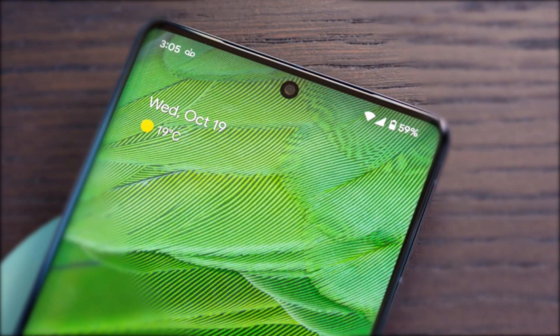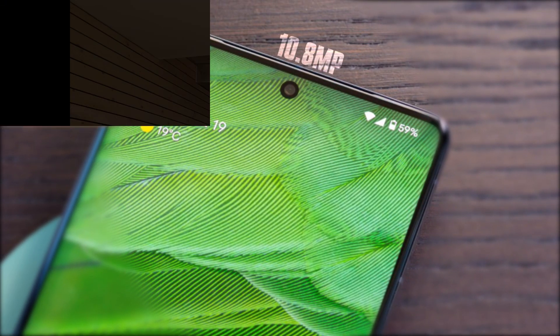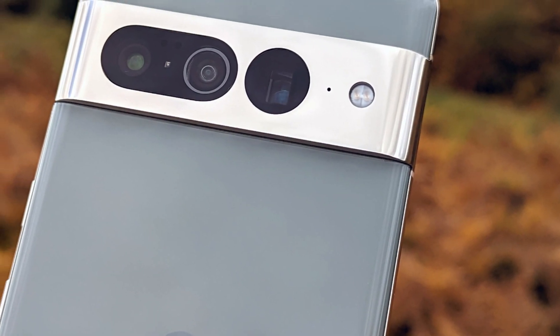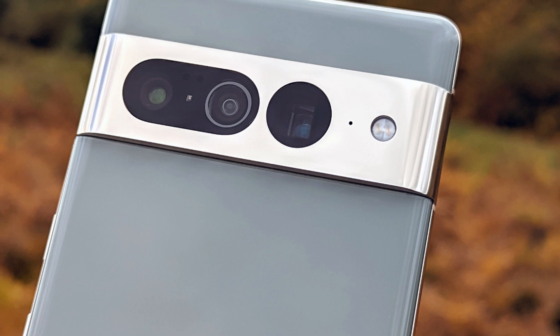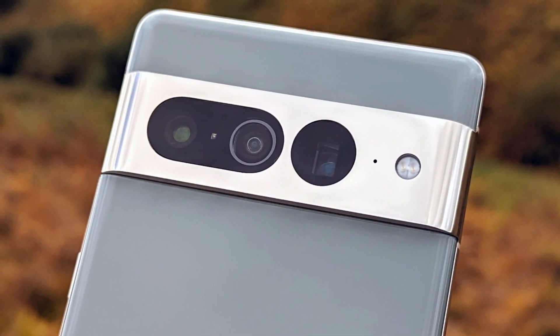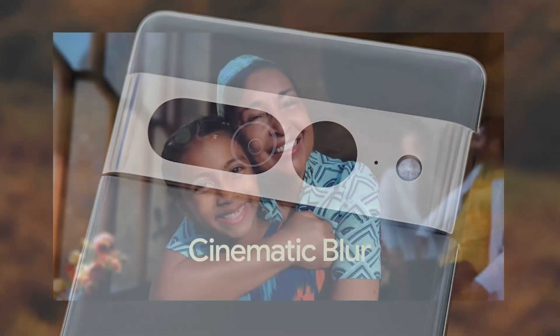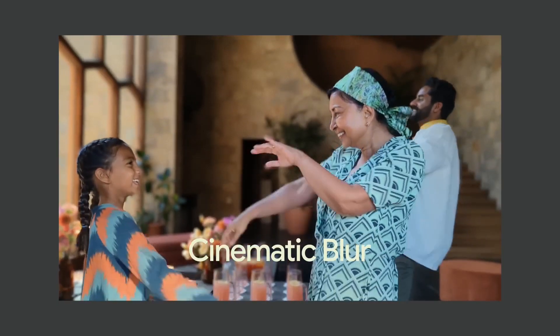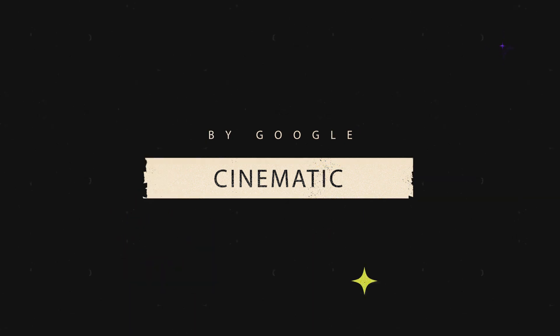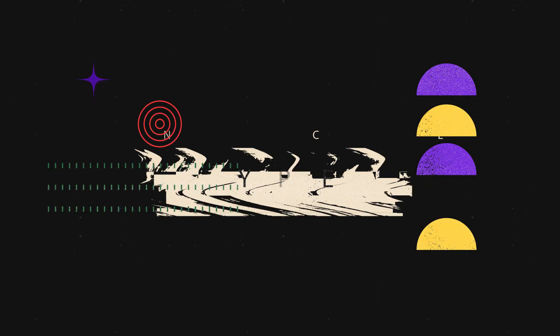The Pixel 7 Pro selfie camera is 10.8 megapixels. Selfies have excellent face processing, the dynamic range is acceptable, and the colors are slightly saturated. The main and periscope lenses use OIS, and the phone is capable of recording 4K video at 60 frames per second. The performance of the stabilizer and autofocus is quite satisfactory. Google has also added a live blur feature, which is somewhat inspired by Apple's portrait video — though Apple itself copied that feature from Samsung.